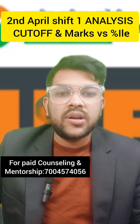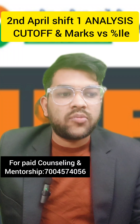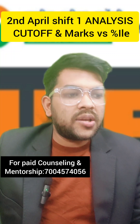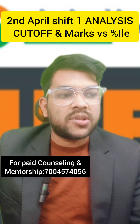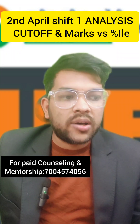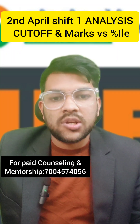For JEE Advanced, the general category cutoff is 125 to 130 marks, that is 93 to 94 percentile. For OBC, 82 to 84 marks is required. For SC, 42 marks. For ST, 32 marks. And for PwD, any marks — you just need to reach the center.